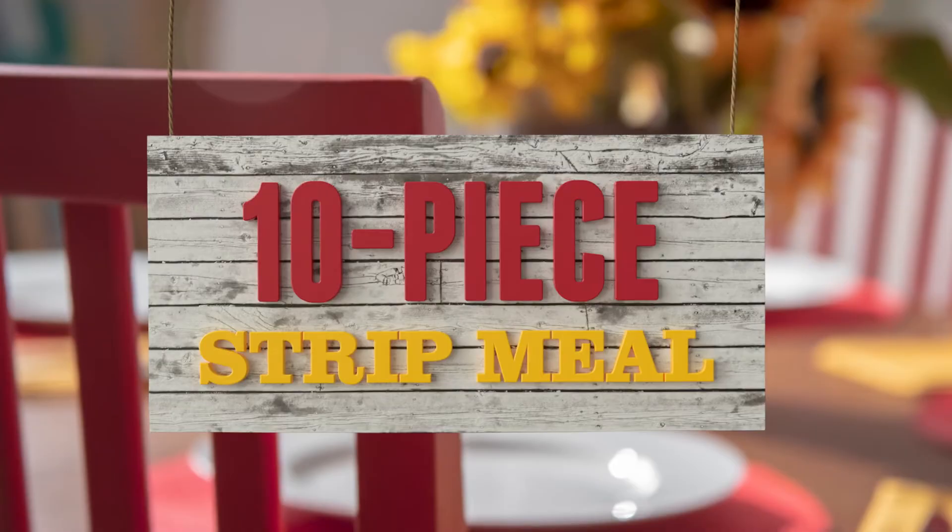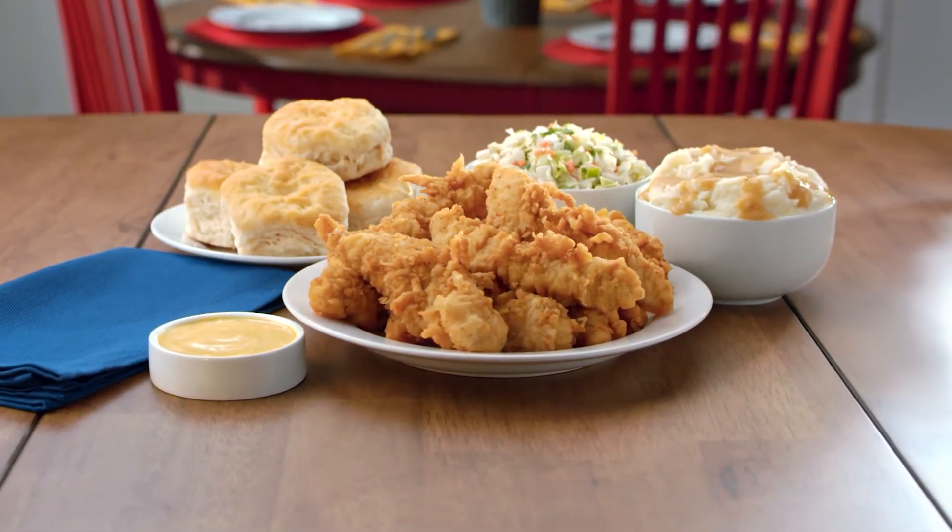Get a homestyle meal made easy with a 10-piece breast strip meal at a great price. Only at Lee's, famous for chicken.